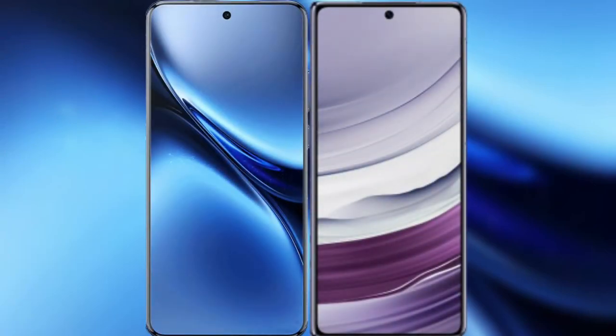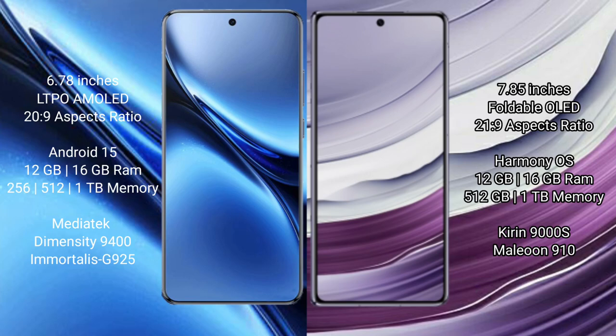I will compare the new Vivo X200 Pro with the Huawei Mate X5. Vivo X200 Pro has a 6.78-inch LTPO AMOLED display with Snapdragon 20 to 9. Huawei Mate X5 has a 7.85-inch foldable OLED display with Snapdragon 21 to 9.